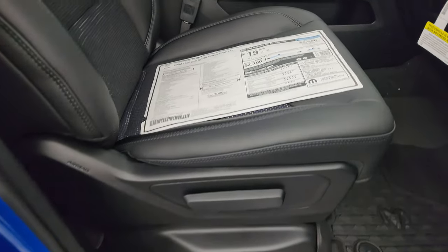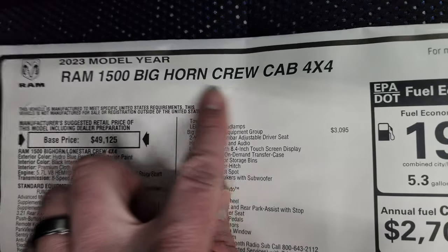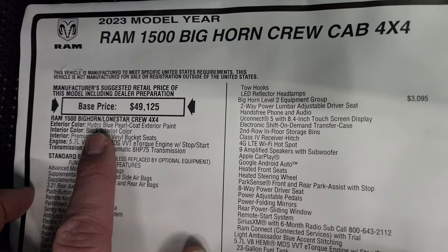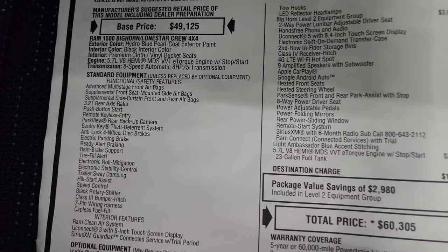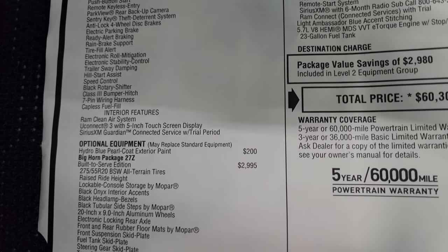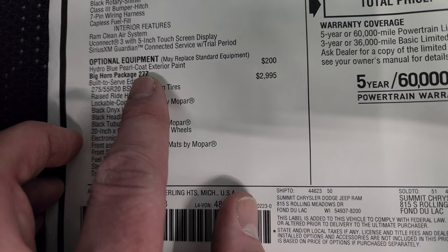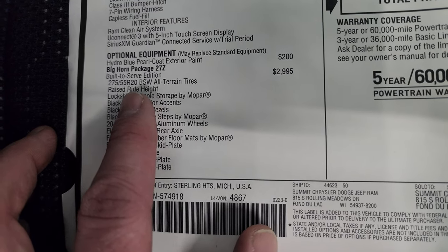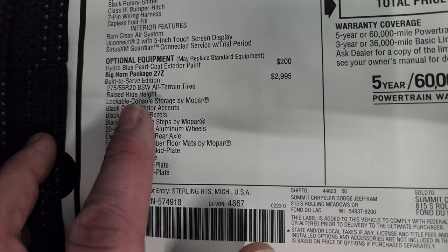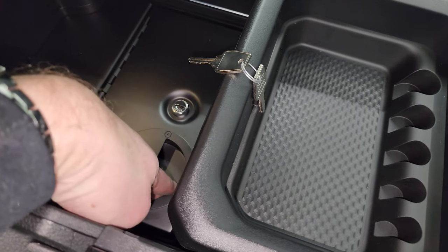Let's take a look at the original window sticker — feel free to pause this. It's a Bighorn crew cab in hydro blue with a black interior, premium cloth/vinyl bucket seats, the 5.7 Hemi with the eTorque eight-speed automatic transmission. The first optional equipment is the hydro blue ProCo at $200, and the built-to-serve 27Z package is $29.95, giving you the 275/55 tires, the raised ride height, and a lockable console storage by Mopar.